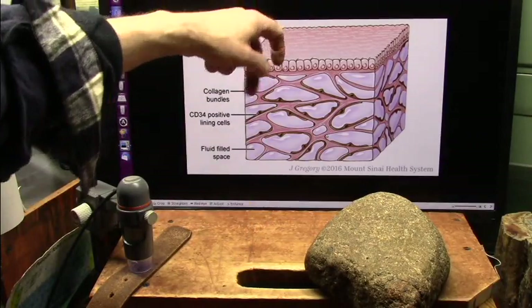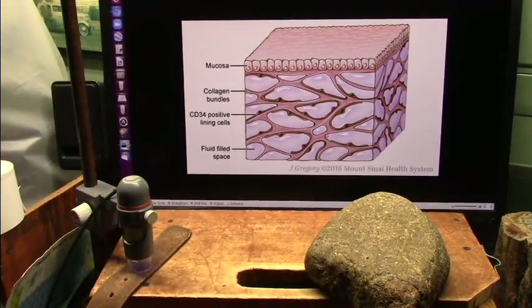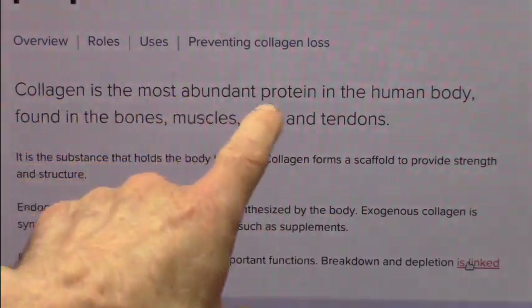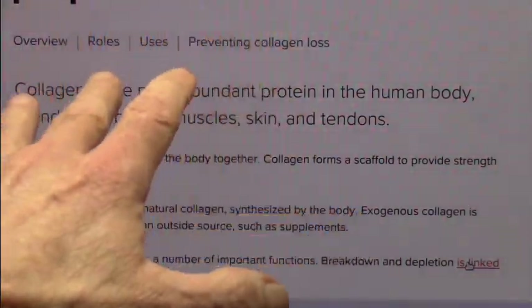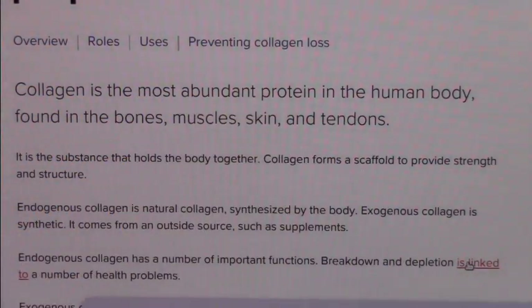If you get broken through that layer, you're done — you're invaded. That's what disease is. Membranes are made of collagen primarily, and it's the most abundant protein in the human body. It's found in bones, muscles, skin, tendons — everything. It's the substance that holds your body together. Collagen forms a scaffold, and all that other stuff lives inside that scaffold. It's the structure of your entire body.